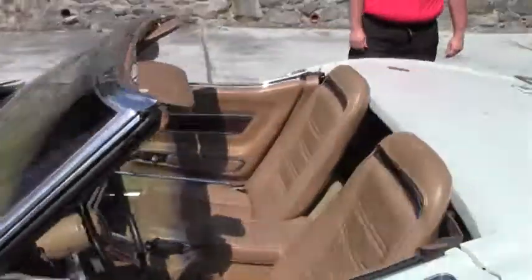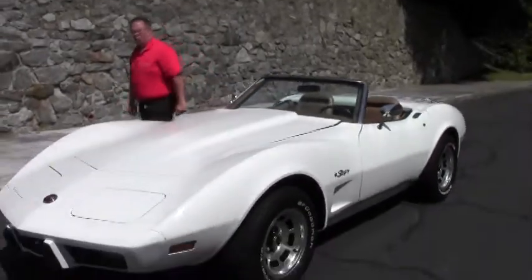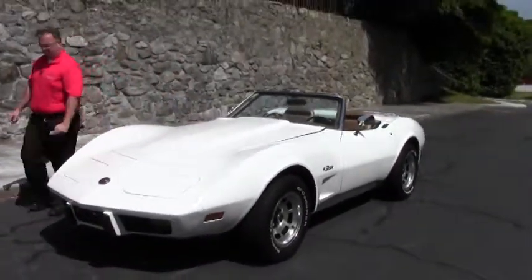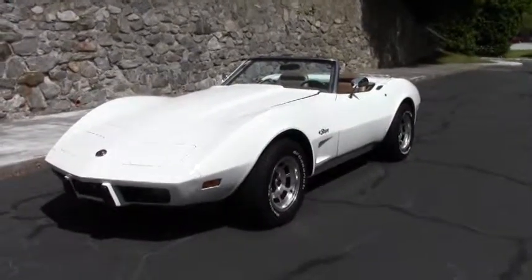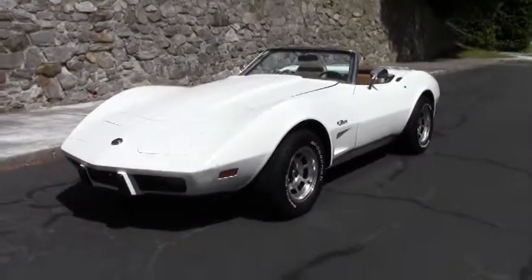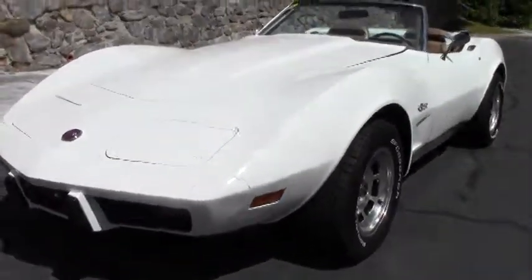Welcome to Buy A Vet folks. Today we're going to take a look around a 1975 white, tan interior convertible — the last year of the convertible for Corvette until 1986. This is an absolutely gorgeous and really fun car to drive.